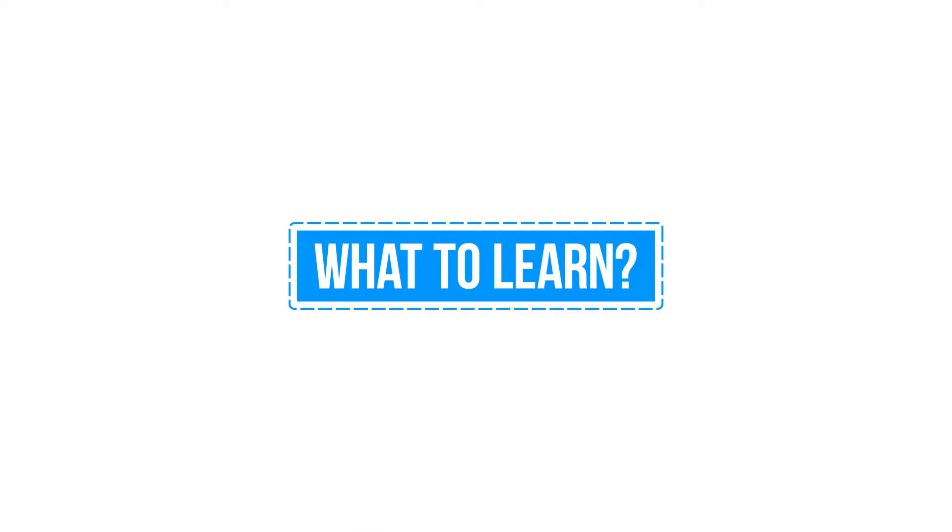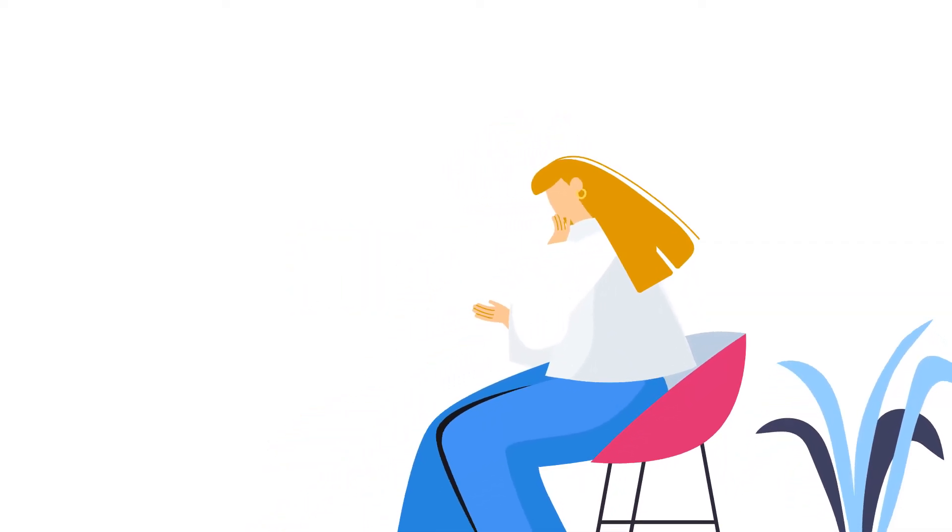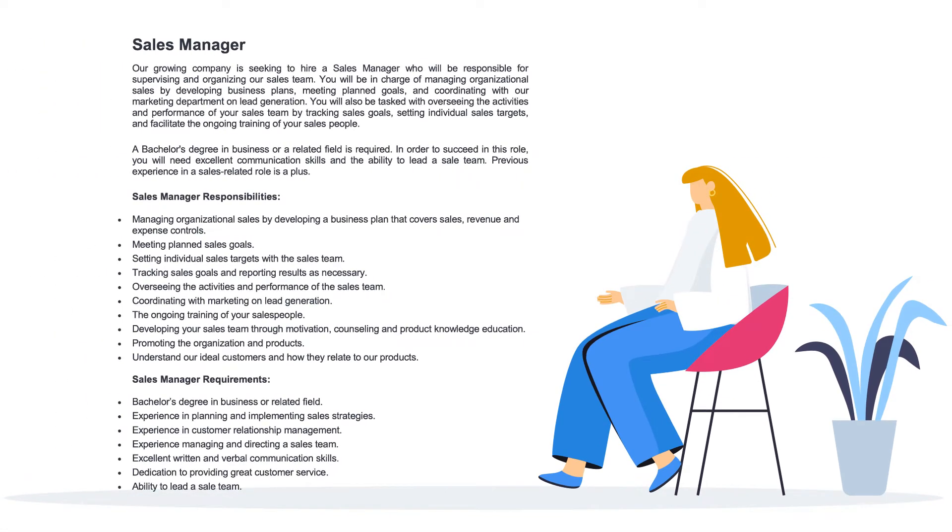The first point is to know what skills to learn. When thinking about what to learn, refer to the job descriptions of jobs you want. Read the tasks within the job descriptions and identify the skills required for each task.